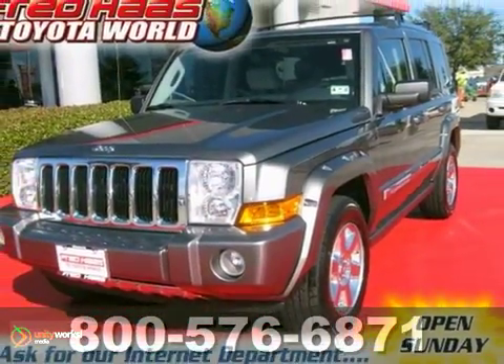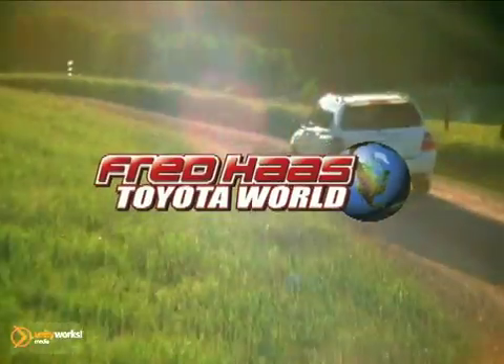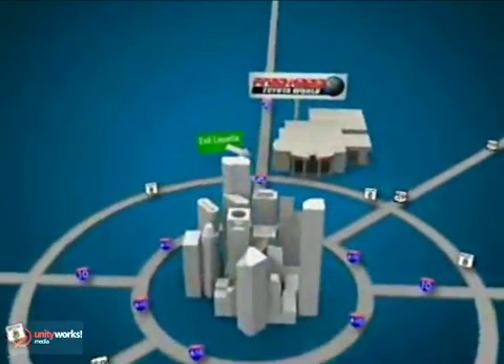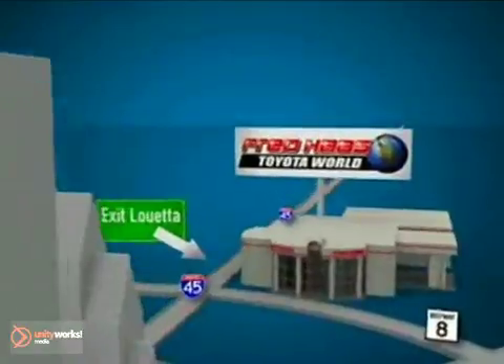Call before you come. Fred Haas Toyota World has been a hallmark of our community for more than 40 years. Easy to find on I-45 North at Luetta, just 2 miles north of 1960.